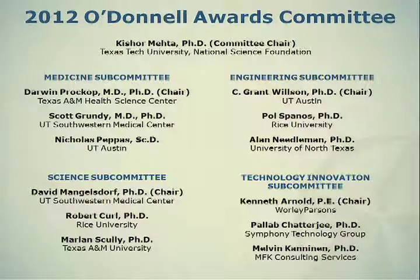The subcommittee, sometime in May, through a conference call, will review all the nominations submitted to them and selects three to five nominations.